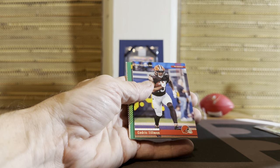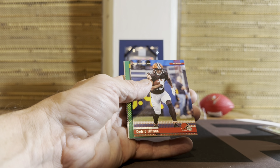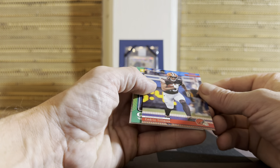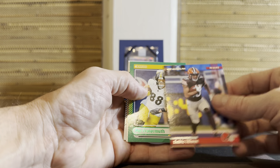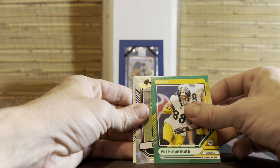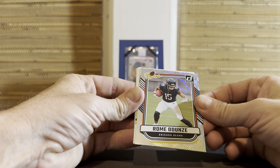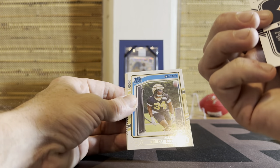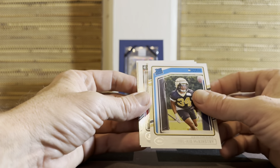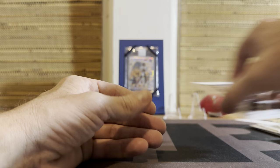Good for the Ravens - they really pulled it together the last three quarters. Cedric Tillman on kind of a retro-style card. Pat Freiermuth press proof. Nice rookie there - Rome Odunze for the Bears. How about Kool-Aid McKinstry? I think it's pretty safe to say that's the coolest name in this class, tough to beat.